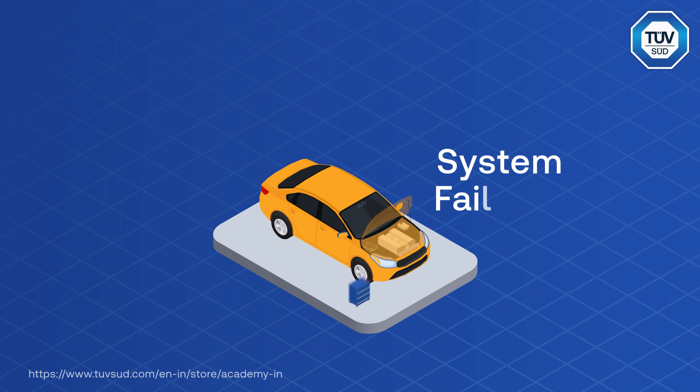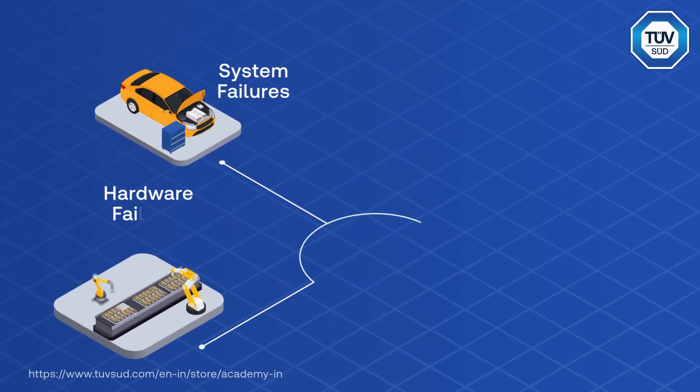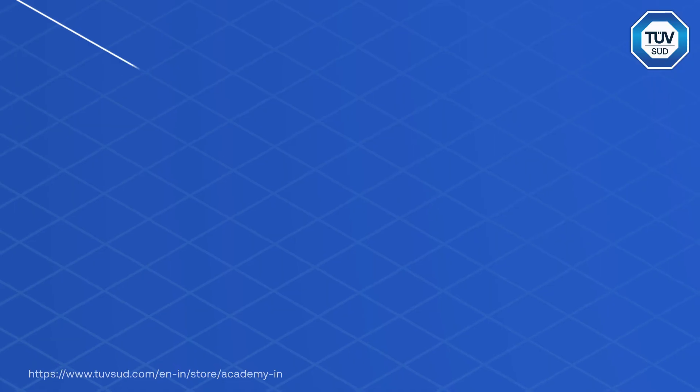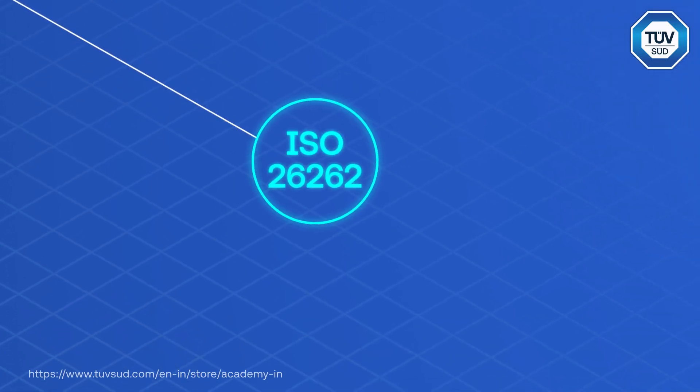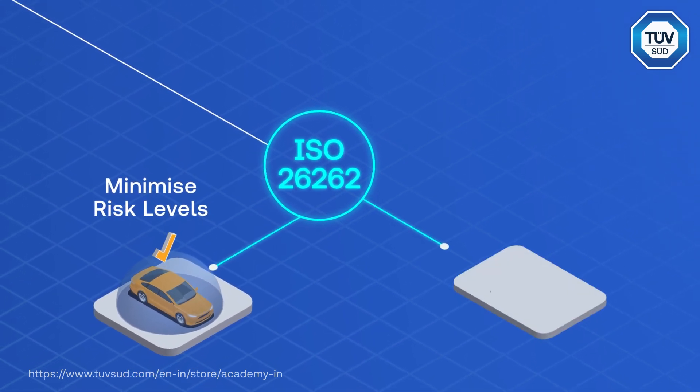With the increasing risks from systems and random hardware failures in the automotive sector, it is crucial to train professionals on functional safety. Complete knowledge of ISO 26262 risk-based safety standards helps in minimizing hazardous states in systems or components.